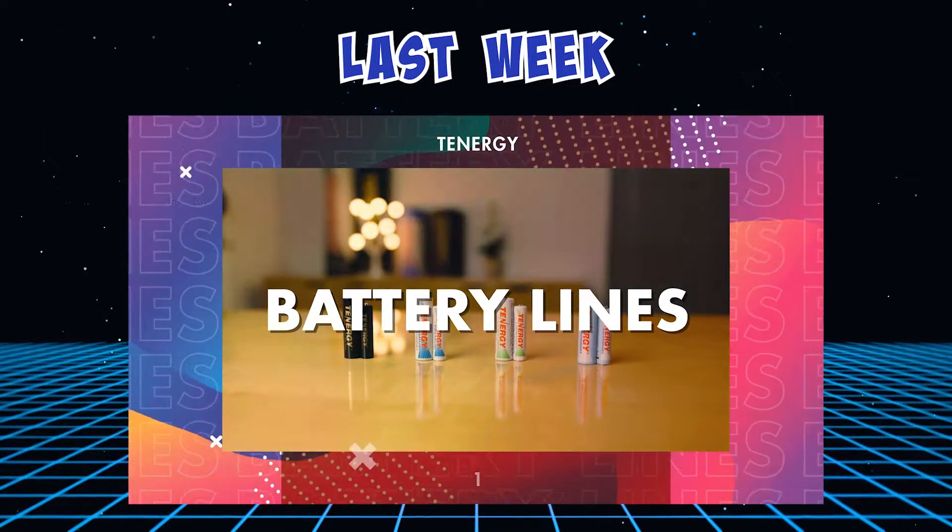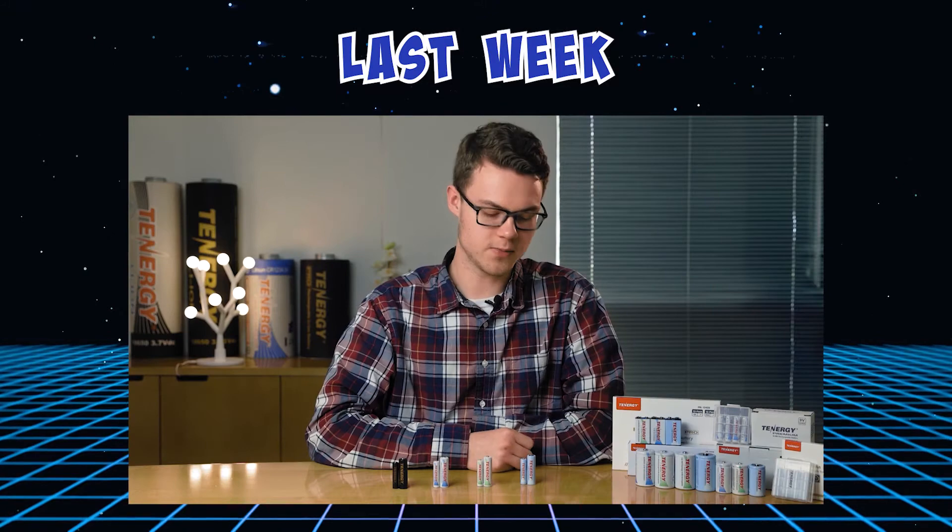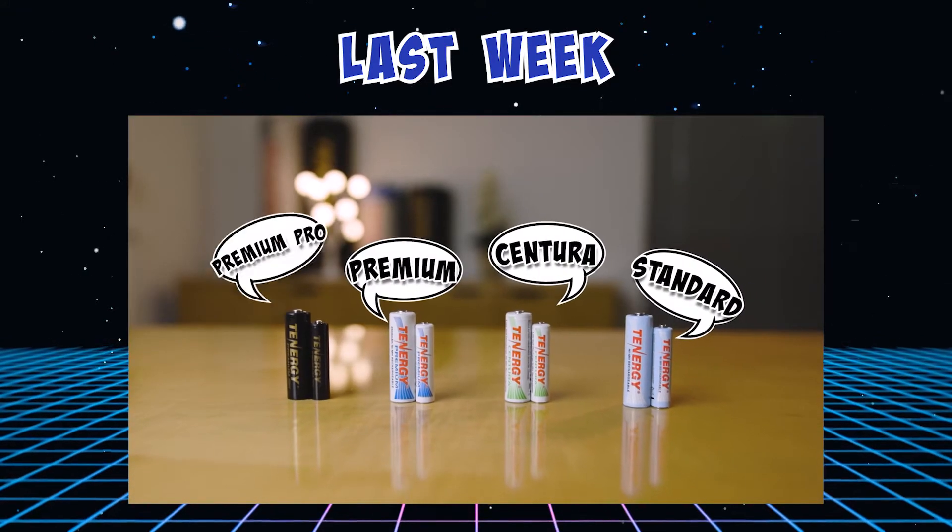Hi, everybody. Welcome back to our channel where we talk about all things related to power, such as rechargeable batteries and chargers. In last week's video, we talked about how to choose the right rechargeable battery for you. If you missed it, check out the link up here or down in the description. In today's video, we're going to talk about chargers.